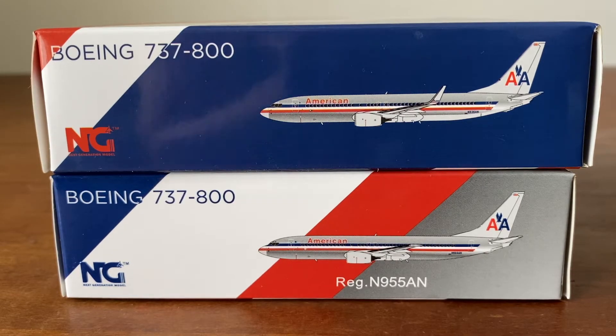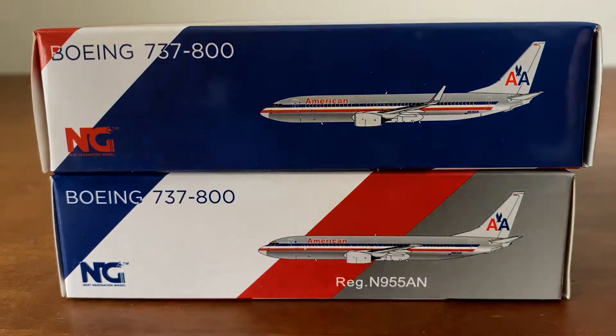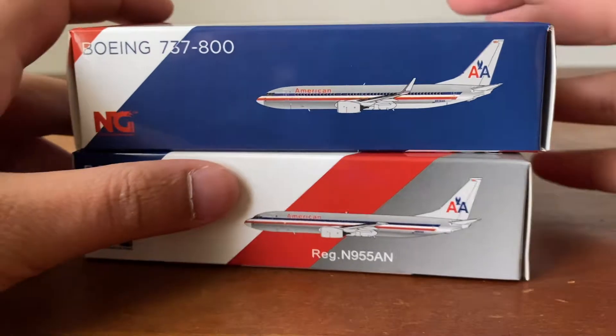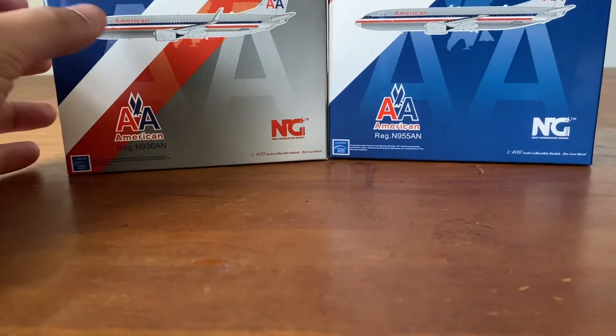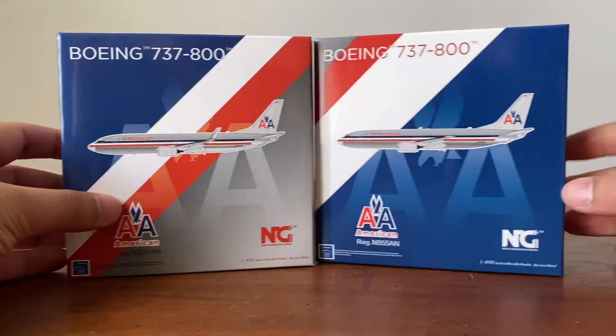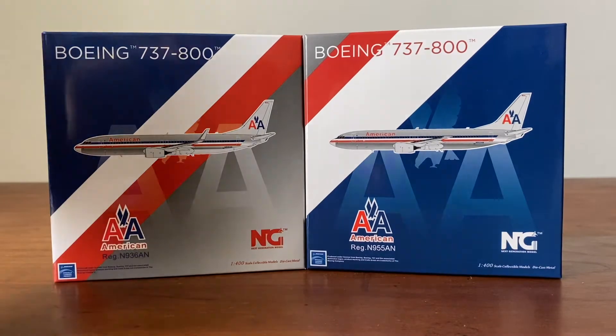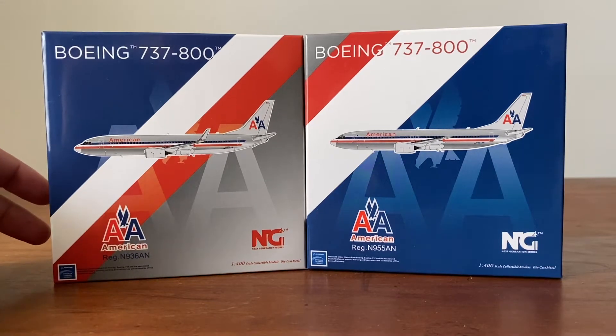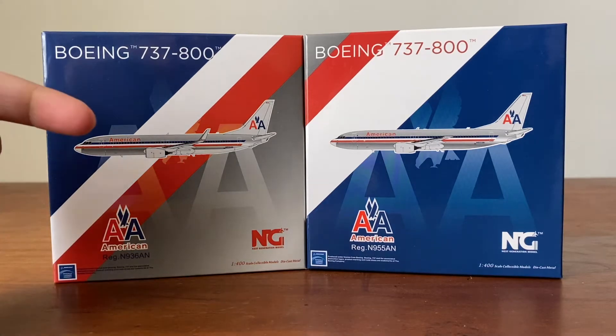I'm back at it with the double reviews — last time I did it was in late 2019 with those two United's. I'm just excited to get on with this review. The left model here is the one I pre-ordered right away when I saw it. I decided I wanted this one so badly because I flew on this plane — not the exact registration, but the 737-800 with the winglets.